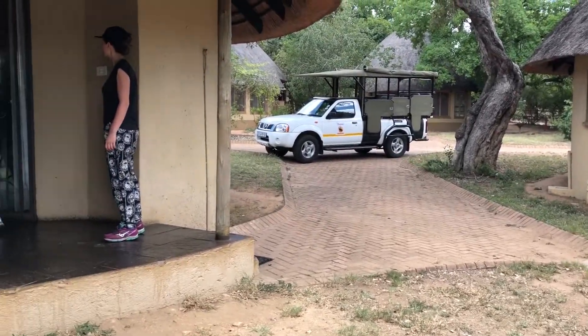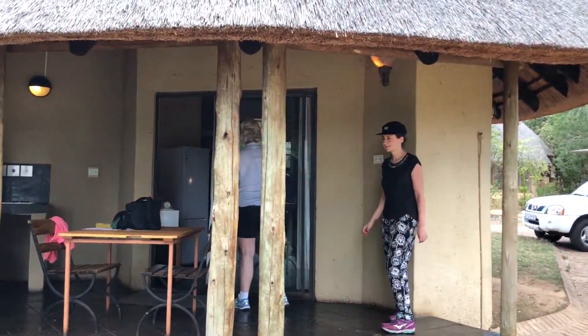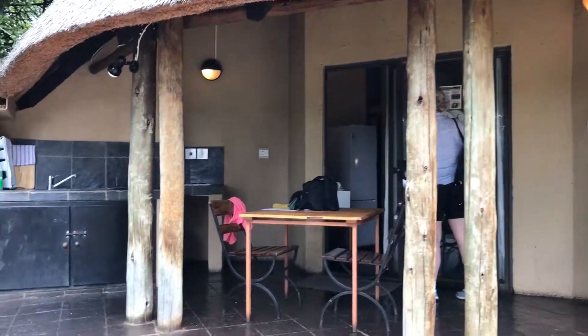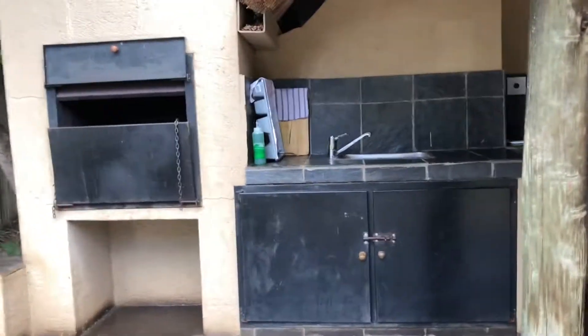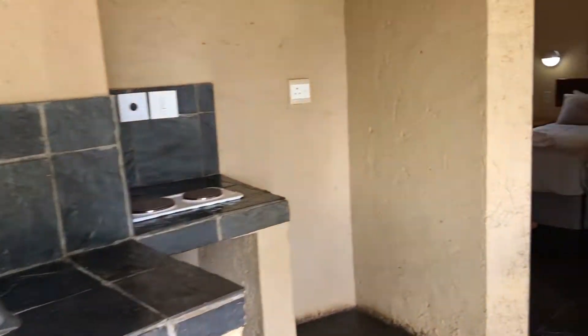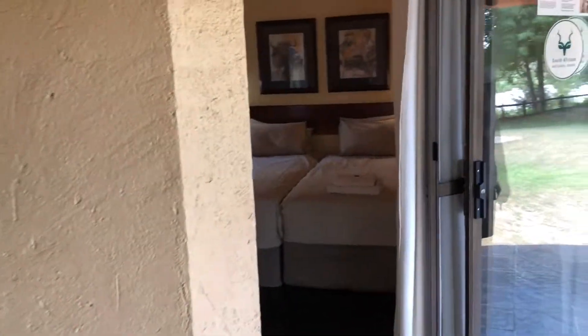Welcome back to Wildlife Safaris. On this short video, I'm going to show you the river-facing Rondavel, its own barbecue or braai area, and veranda.